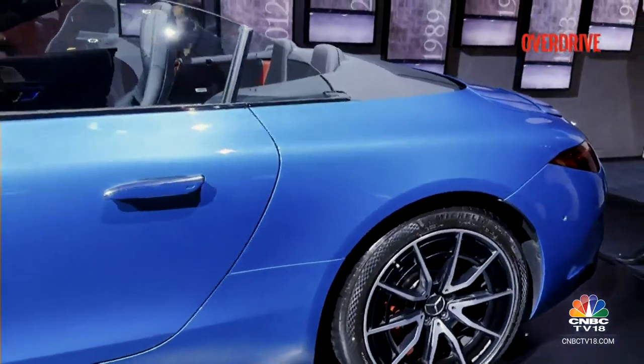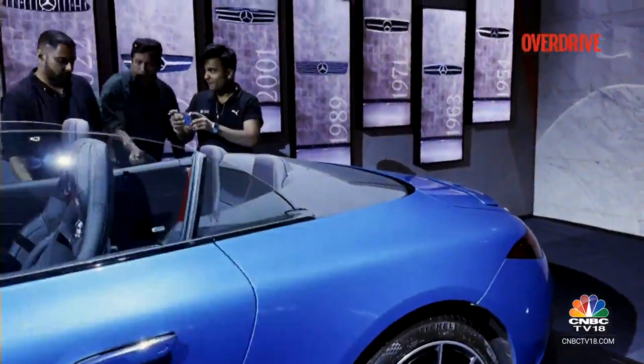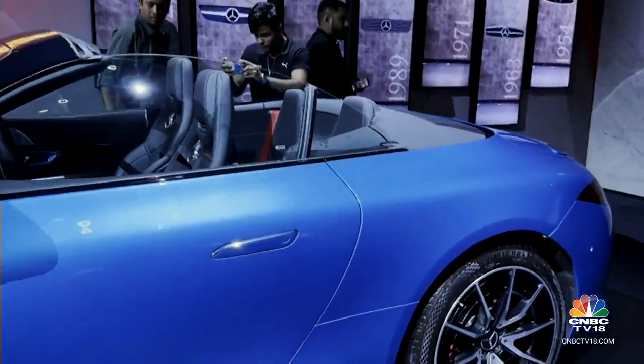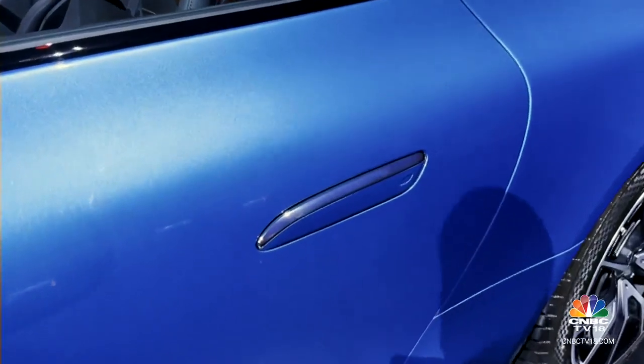Weight reduction is obviously an important factor, more so because this is an AMG. It's still a 2-ton car, but it uses a fabric roof and not a metal one unlike previous SL cars — because it wants to save weight, almost 21 kilos lighter than the metal roof options of the past.